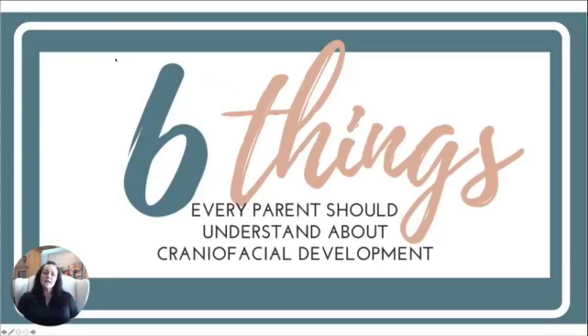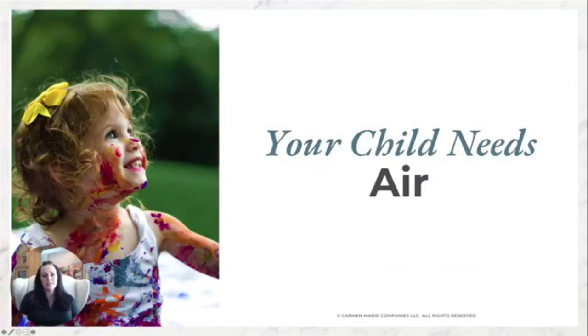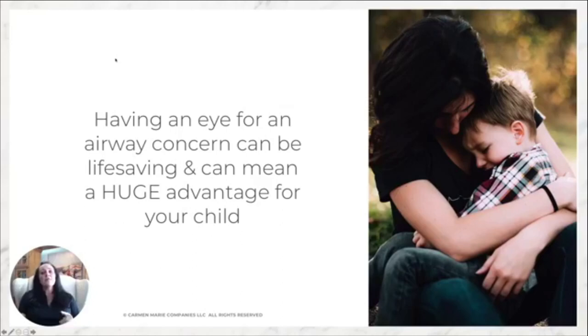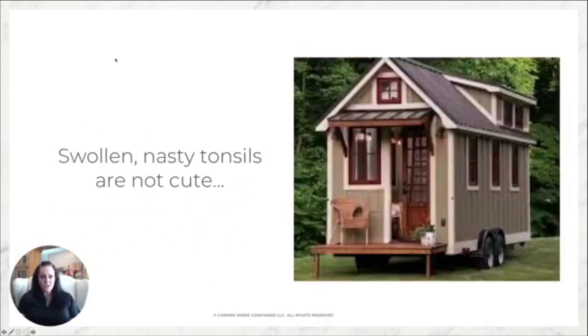Let's jump into the six things every parent should understand about craniofacial development. Thing one: your child needs air. If you have an eye for an airway concern, this can be life-saving for your child down the road and a big advantage now. Snoring is not cute. Mouth breathing is not cute. Having a kid who gasps at night is not cute. Mouth breathing, snoring, and gasping are all sleep-disordered breathing — not just a quirk. And nasty swollen tonsils are not cute either.